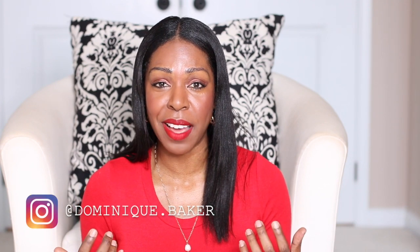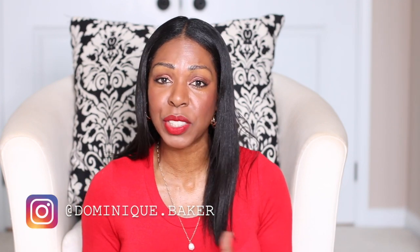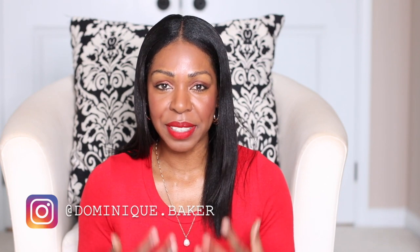Hi everybody, welcome back to my channel. I am thrilled to have all of you guys here again. All of my new subscribers, welcome. My name is Dominique and my channel is pretty much devoted to healthy, relaxed hair. Today's video is focused on how to retain length.